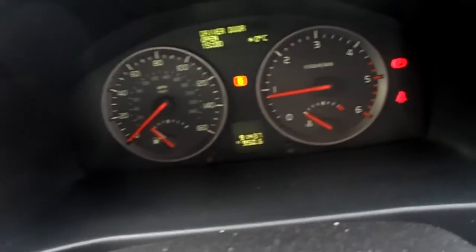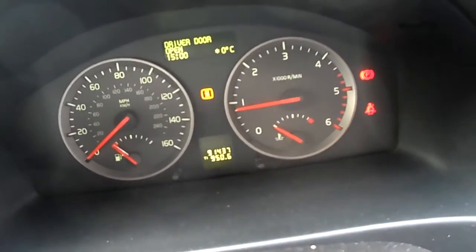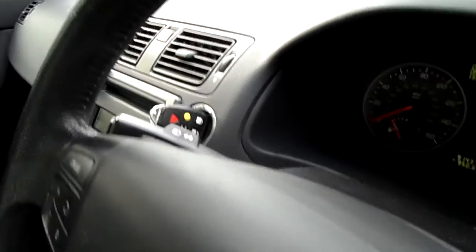Mileage on the car 91,437. MOT till the 26th March 2013. Just one key.